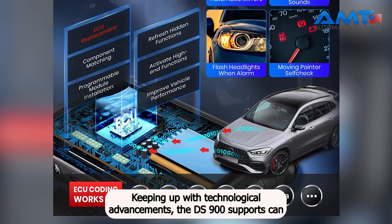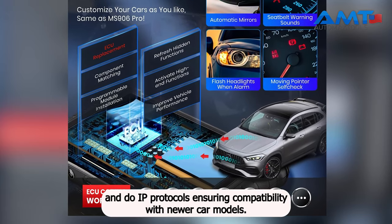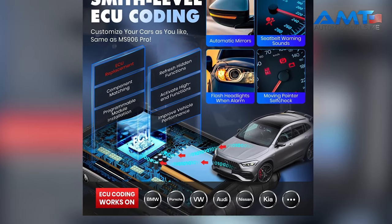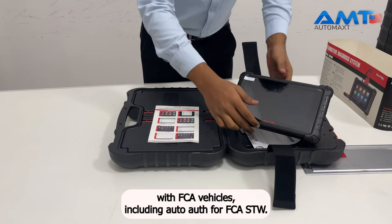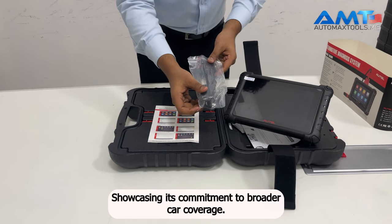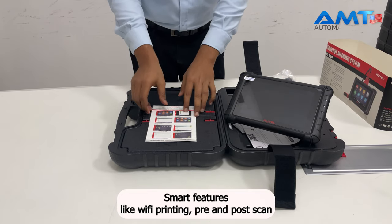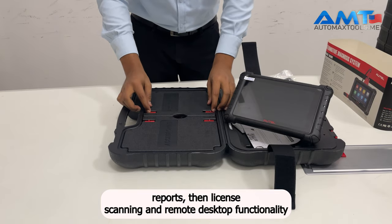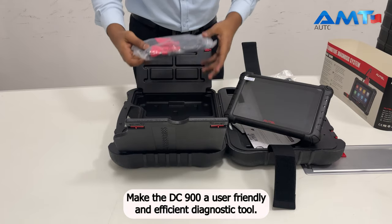Keeping up with technological advancements, the DS900 supports CAN FD and DOIP protocols, ensuring compatibility with newer car models. It goes a step further by integrating with FCA vehicles, including AutoAuth for FCA-SGW, showcasing its commitment to broader car coverage. Smart features like Wi-Fi printing, pre- and post-scan reports, VIN license scanning, and remote desktop functionality make the DS900 a user-friendly and efficient diagnostic tool.